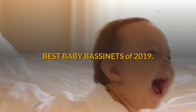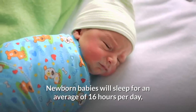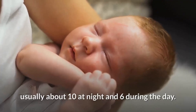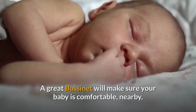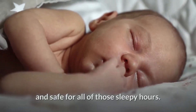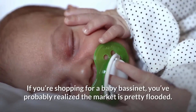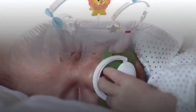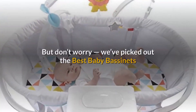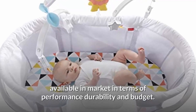Best baby bassinets of 2019. Newborn babies will sleep for an average of 16 hours per day, usually about 10 at night and 6 during the day. A great bassinet will make sure your baby is comfortable, nearby, and safe for all of those sleepy hours. If you're shopping for a baby bassinet, you've probably realized the market is pretty flooded, but don't worry — we've picked out the best baby bassinets available in terms of performance, durability, and budget.